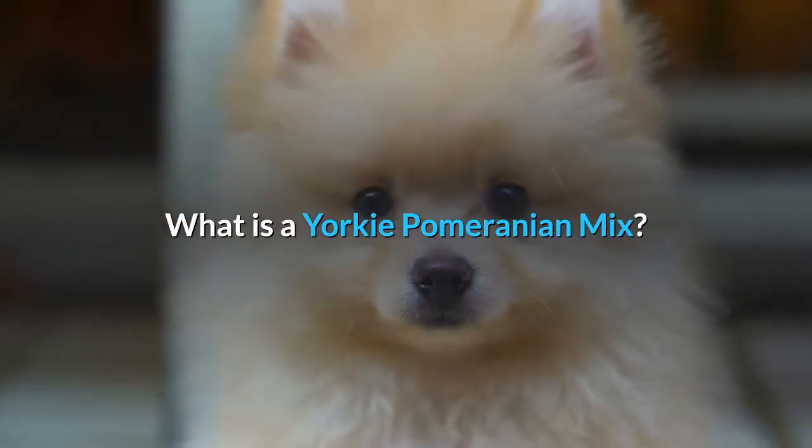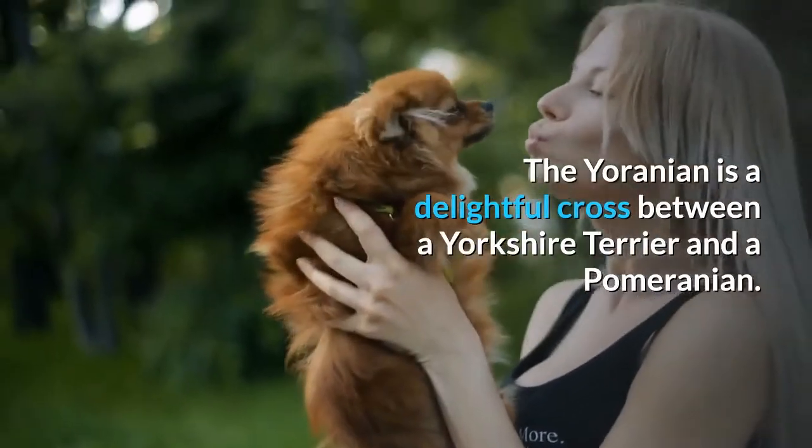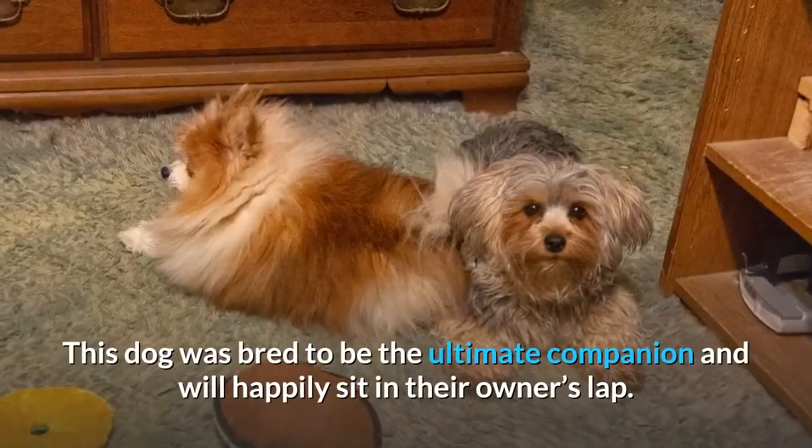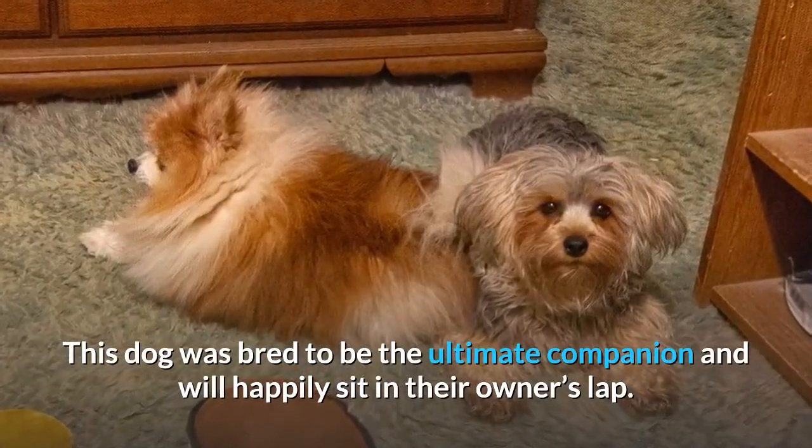What is a Yorkie Pomeranian mix? The Yoranian is a delightful cross between a Yorkshire Terrier and a Pomeranian. This dog was bred to be the ultimate companion and will happily sit in their owner's lap.